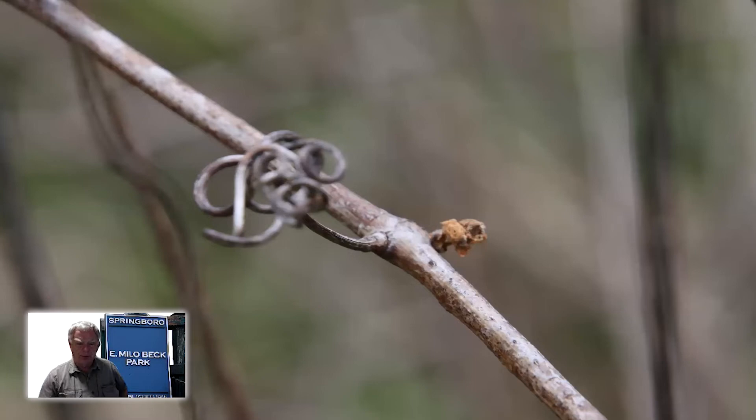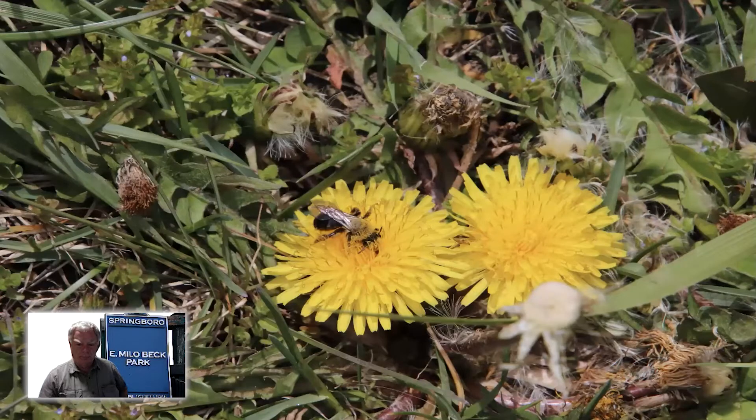This is a wild grapevine — you can kind of tell that by the curlicue tendrils there. On the other side are just the very, very beginnings of the leaf starting to bud out for the year. More insects on the dandelions, and if you look closely at that bee you can see the pollen sticking on to some of the bristles there on its back.